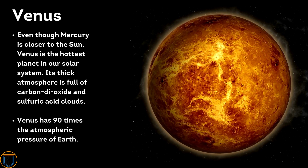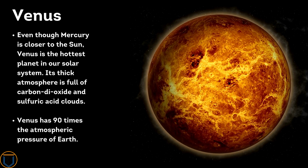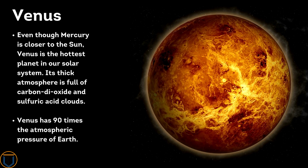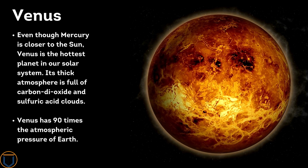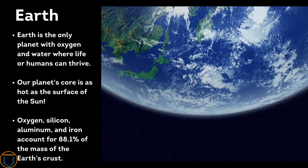Even though Mercury is closer to the Sun, Venus is the hottest planet in our solar system. Its thick atmosphere is full of carbon dioxide and sulfuric acid clouds. Venus has 90 times the atmospheric pressure of Earth.